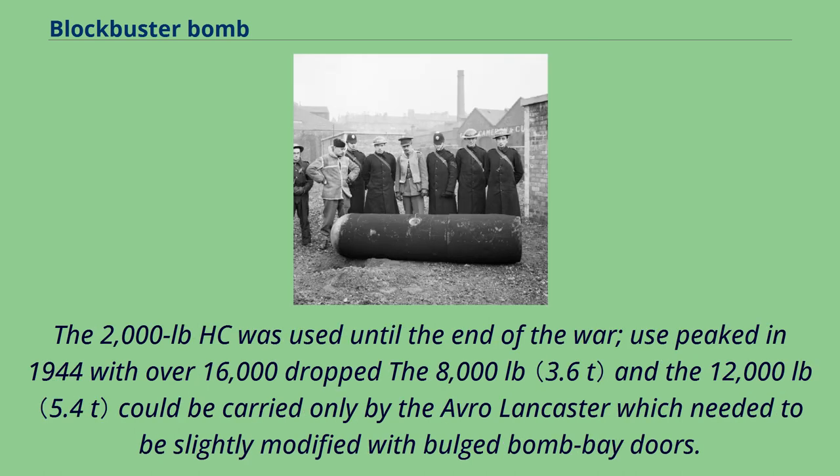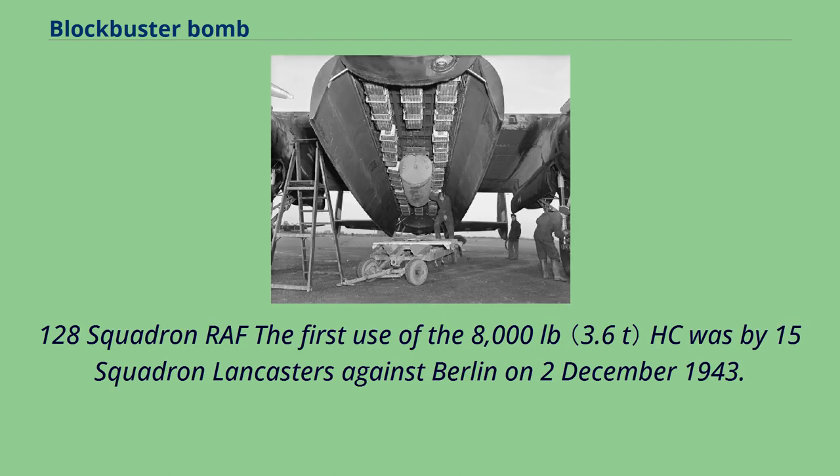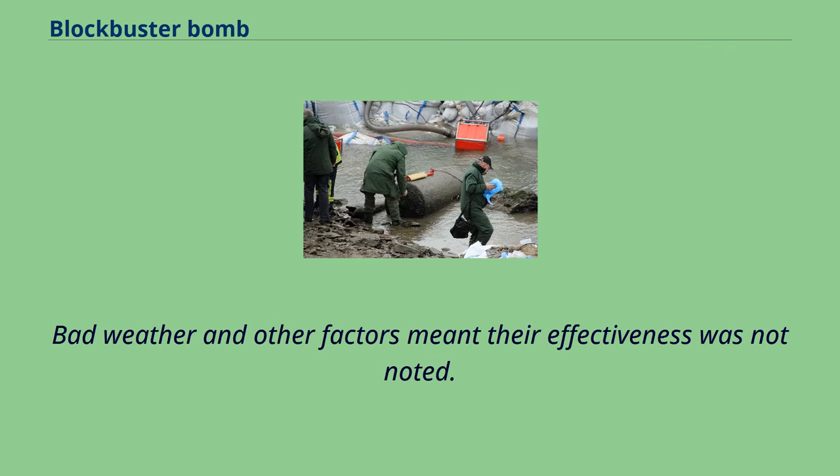The 2,000-pound HC was used until the end of the war; use peaked in 1944 with over 16,000 dropped. The 8,000-pound and 12,000-pound versions could be carried only by the Avro Lancaster, which needed to be slightly modified with bulged bomb bay doors. The first use of the 8,000-pound HC was by 15 Squadron Lancasters against Berlin on December 2, 1943, but bad weather and other factors meant their effectiveness was not noted.